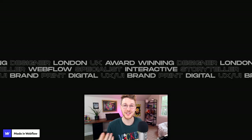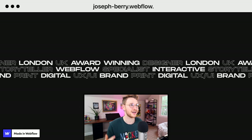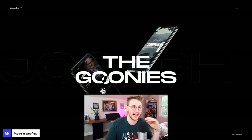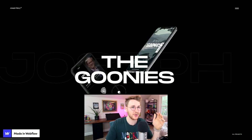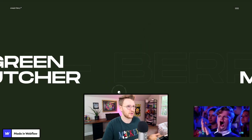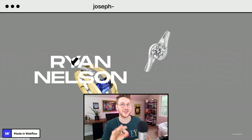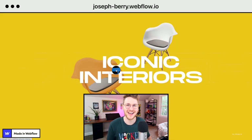I just want to give Joseph Berry a shout out — his work is super cool. You should go check out his portfolio at joseph-berry.webflow.io. The interactions on it are crazy cool. It has a really unique horizontal scroll, hover effects when you hover over titles, and a custom cursor. Definitely go check out his portfolio at joseph-berry.webflow.io.